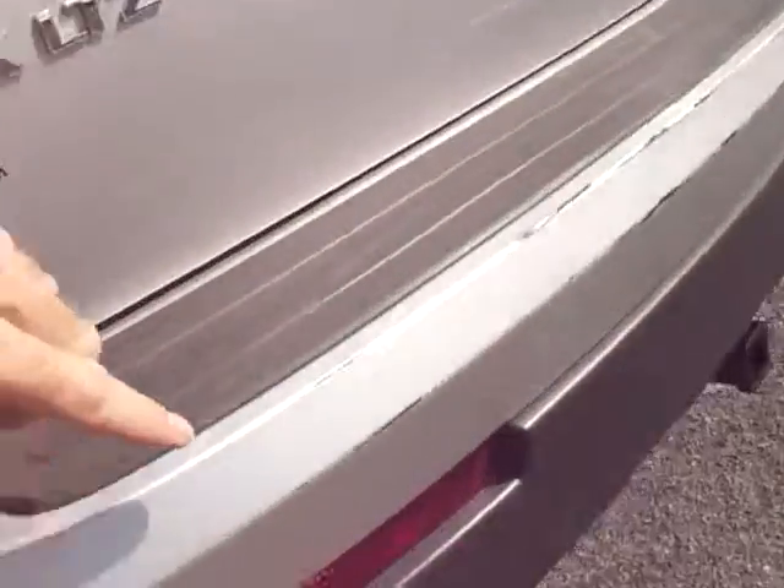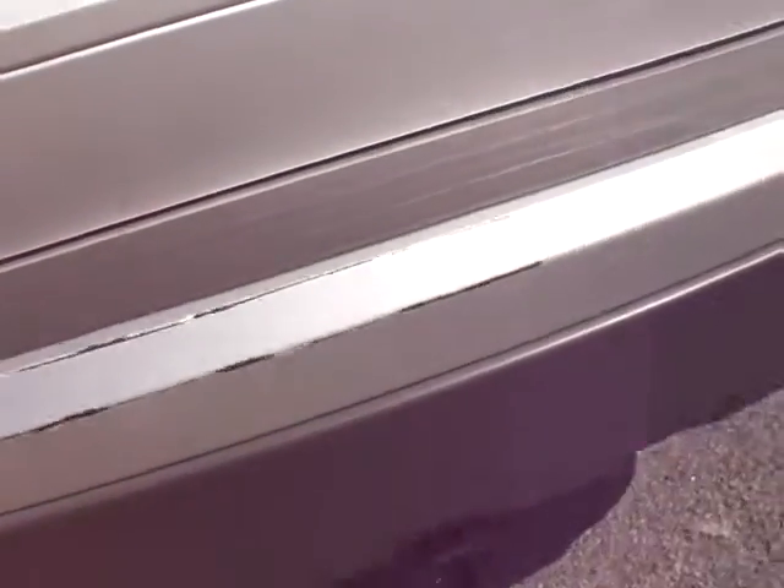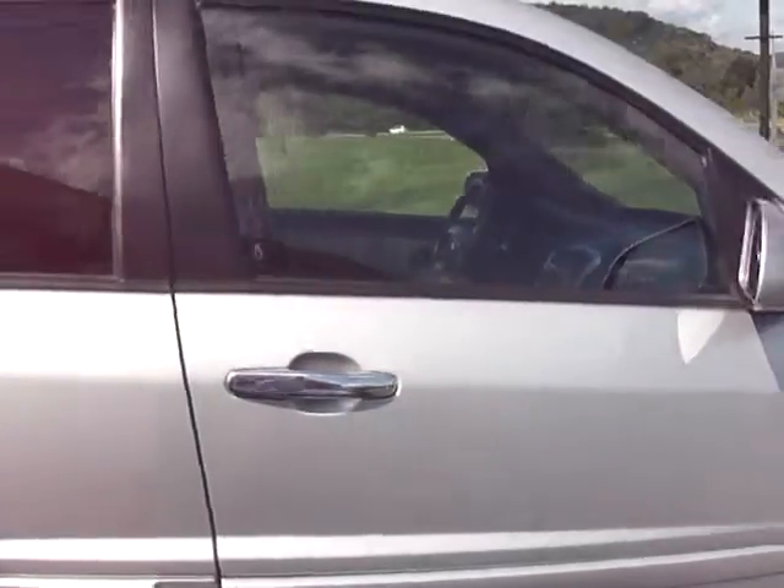There is a scratch along these edges here. That's really the only thing I saw, other than some light scratches right here. Oh, real light scratch there too.